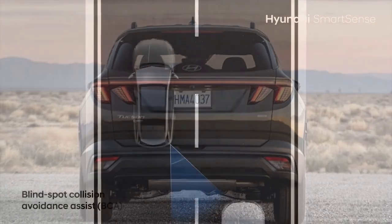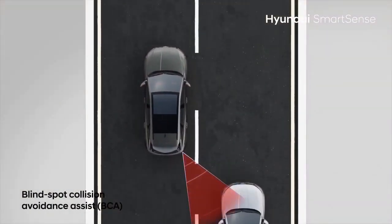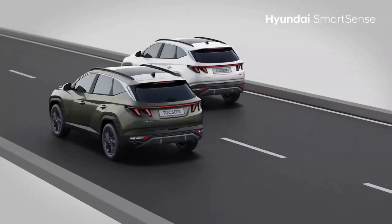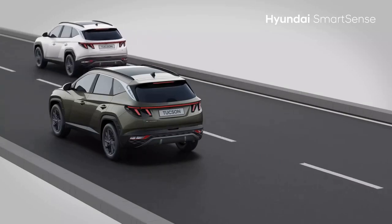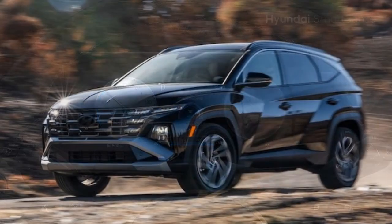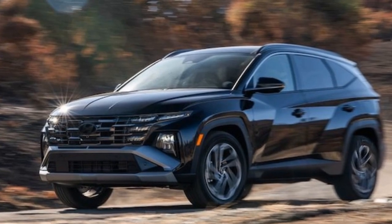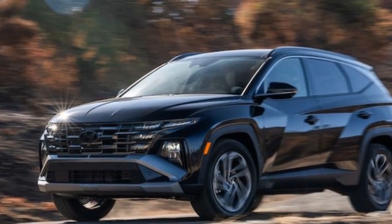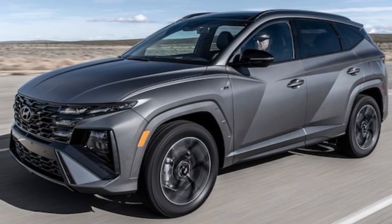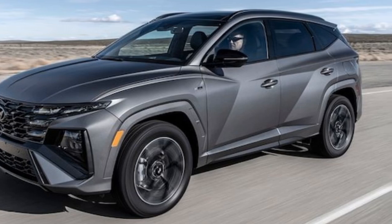The driver display options include a 12.3-inch screen with a standard setup featuring a speedometer and tachometer with a 4.2-inch multi-information display. The upgraded screen is noticeably larger than the previous Tucson's, and we found it just as vibrant and engaging as the infotainment system. With the new higher-mounted displays, the front air vents have been moved lower, now positioned beneath the screens.